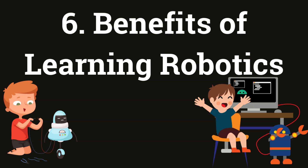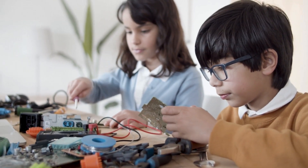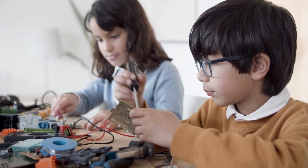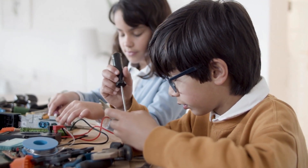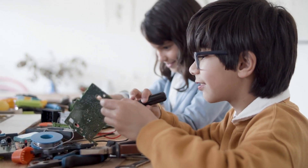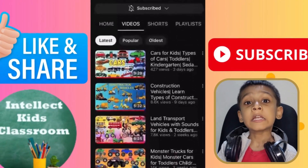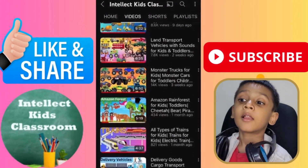Learning robotics from an early age helps kids to develop and improve super smart thinking, creative ideas, build team working capabilities, and problem solving power. Robots are amazing, and so are you — keep exploring, keep building, and maybe one day you'll build the next super robot. I hope you learned the fundamentals of robotics in this video. Like, share, and subscribe to our channel.